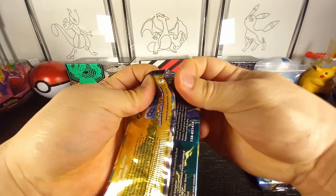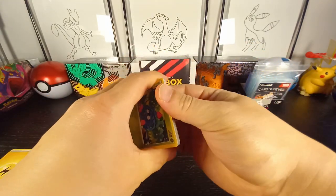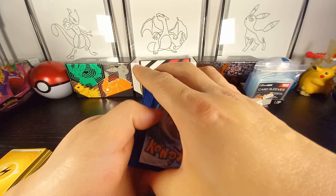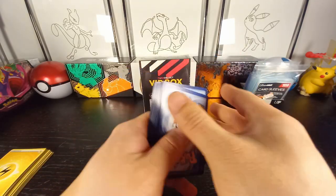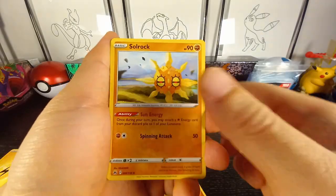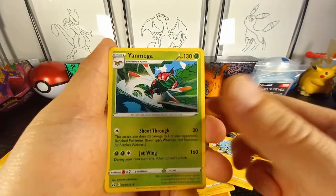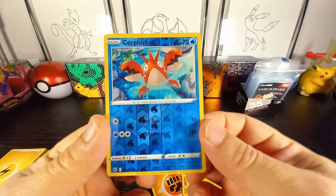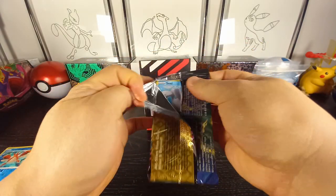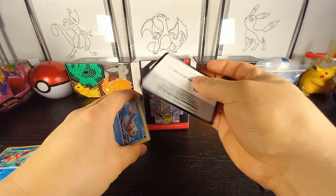Next pack — Crown Zenith. Let me know if you guys have had any good hits from Crown Zenith. Is it 'Zenith' or 'Zenith'? I think most people say Zenith — let me know what your chase card is. I'm looking for any gold card, essentially — that is my chase card. Oh my gosh, we are striking out with Crown Zenith. This is not a good sign for what's to come.